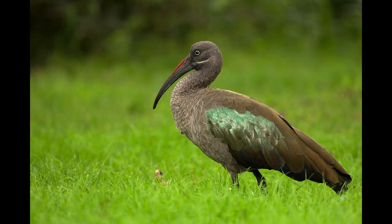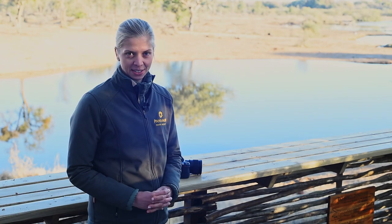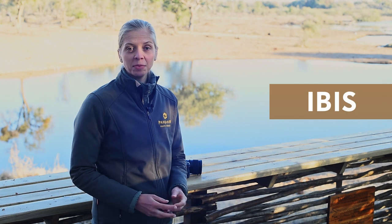Number one: IBIS. Not that IBIS — in-body image stabilization. The Z6 offers up to five-axis in-body image stabilization and saves you up to three stops.